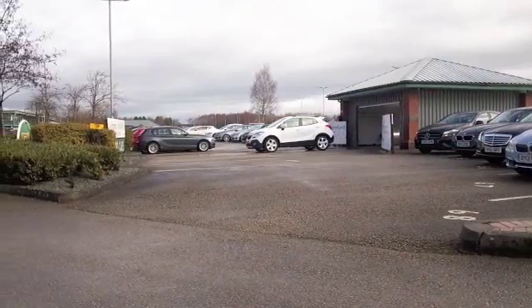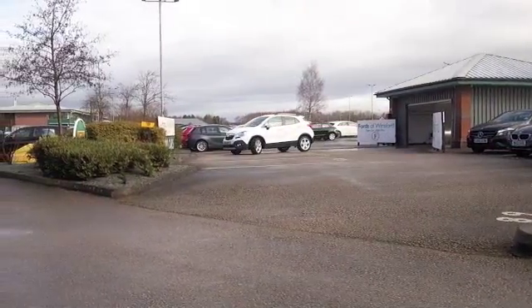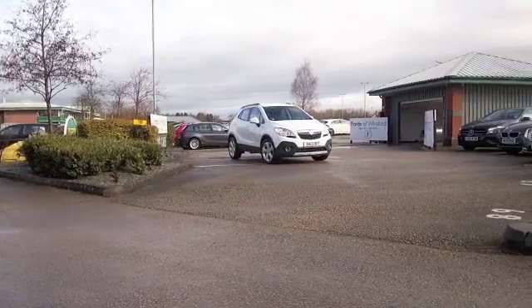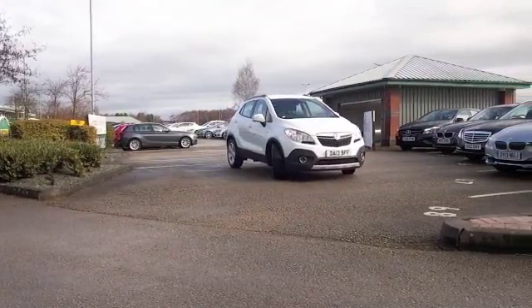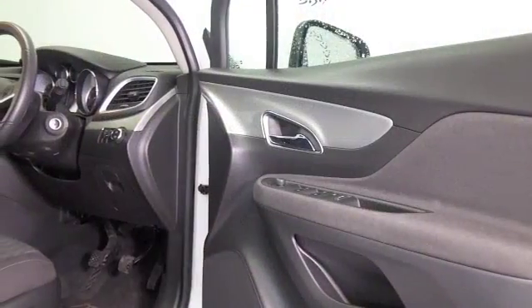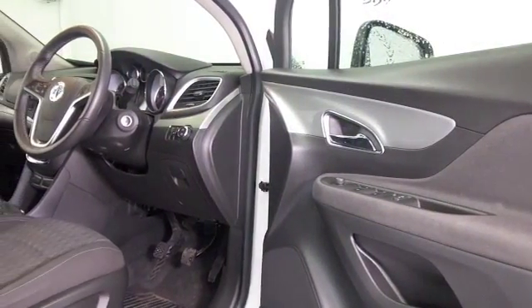Here we have a Vauxhall Mokka — fun to drive, very practical and economical with a 1.6 petrol engine. This one's got great alloys and lovely white coachwork, and it's only covered about 17 and a half thousand miles.